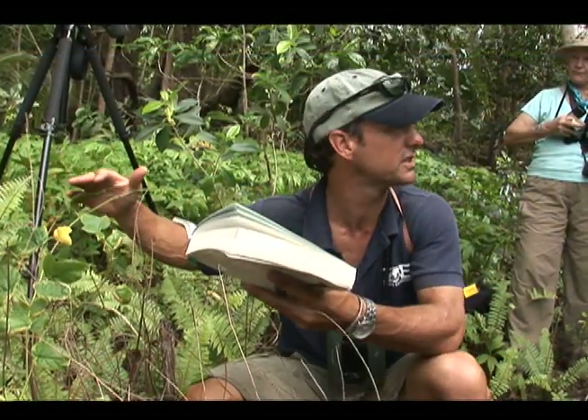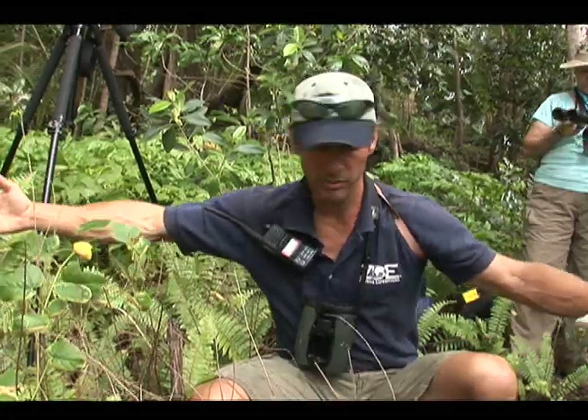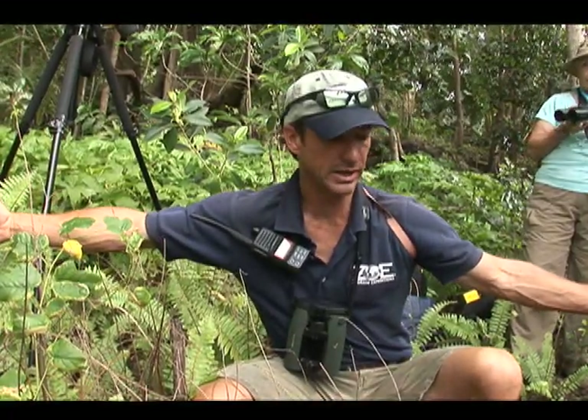In the nesting season, they make huge mounds of plant and soil mixed together. A minimum mound size would be about yay big in diameter.